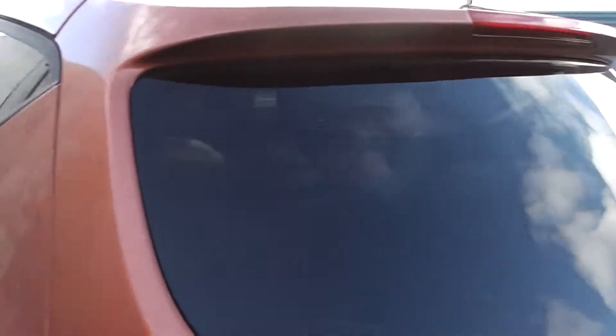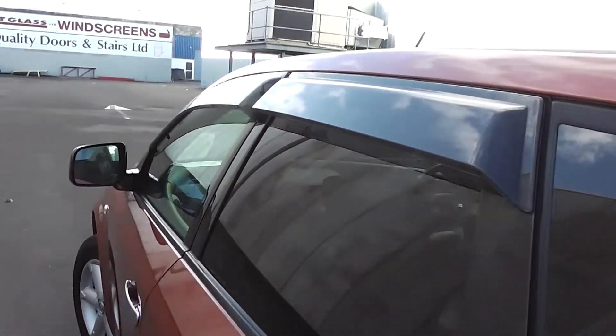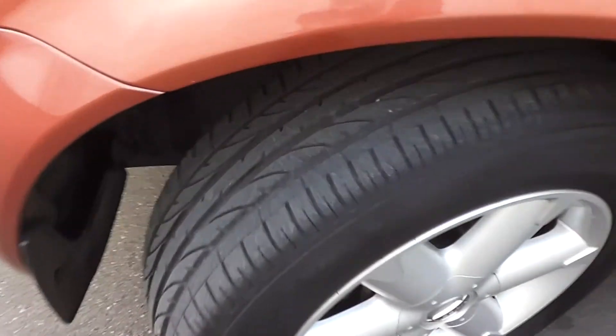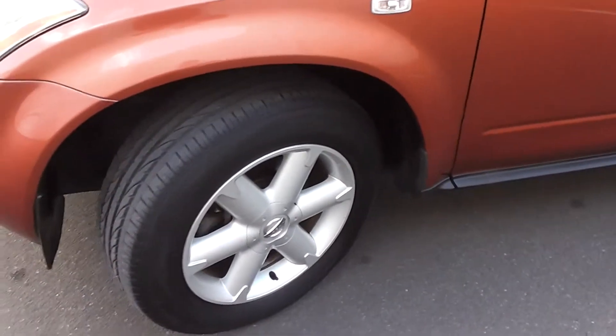This one's got tinted rear windows in the back for privacy, and little monsoon shields up on top of the windows. It's sitting on a set of factory 18 inch alloy wheels. Check the rubber out — heaps of tread there, so good tyres.